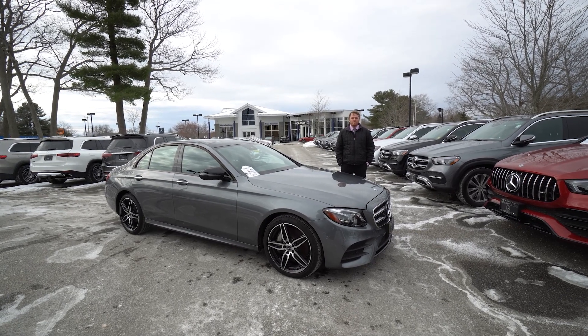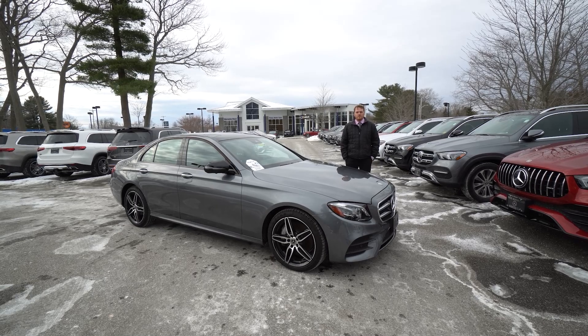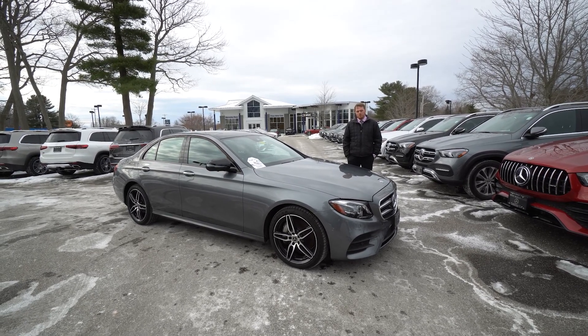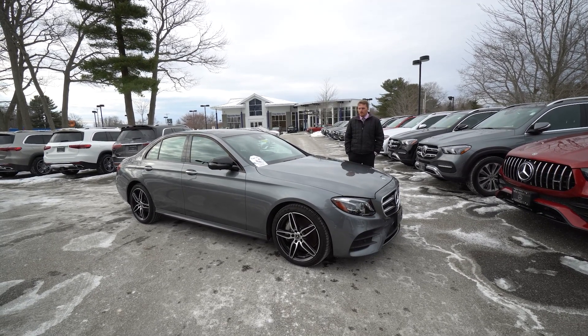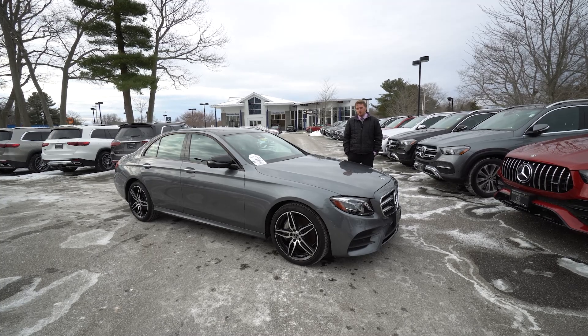Hey Glenn, Sam Hersom here at Prime Motors Mercedes-Benz in Scarborough, Maine. I wanted to put this video together for you because I know the pictures were a couple weeks old and they were prior to this vehicle going into loaner service, so what better way to give you a real-time look at it than make you a quick video.